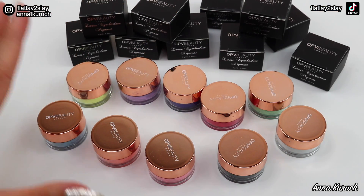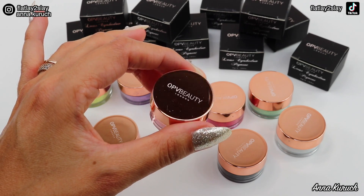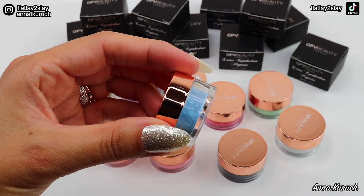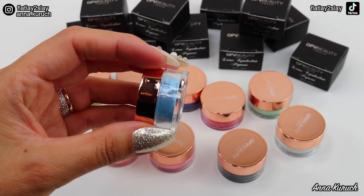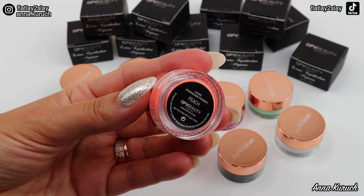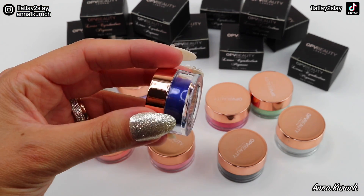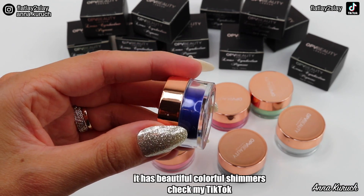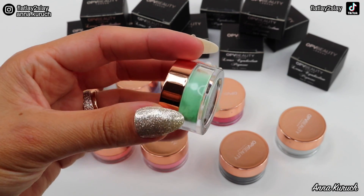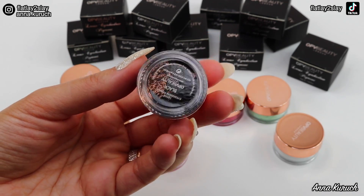As promised, here are all the shades of the new OPV Beauty loose eyeshadow pigments. The packaging is stunning with rose gold caps. Starting from one side: Ice Blue — a gorgeous light blue pigment; 708 — a gorgeous light green; Peach — a beautiful color; Lilac — a gorgeous pastel shade; Flame — which is confusingly purple rather than orange or red; Pink — I really like this shade; Red; Mint — a very gorgeous shade I really like; White; and last but not least, Black. That's all the pigments sent by OPV Beauty.